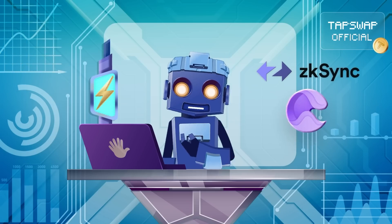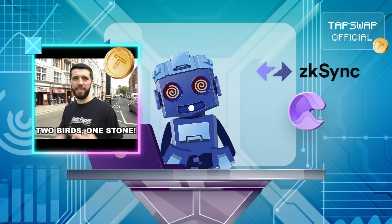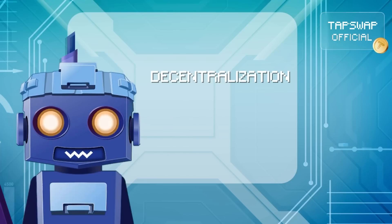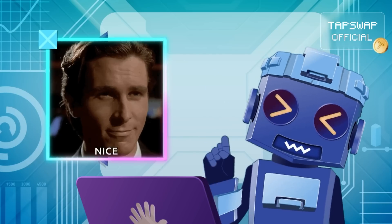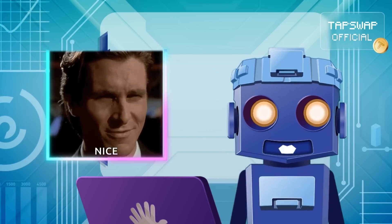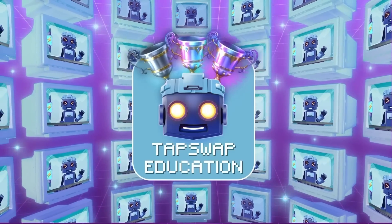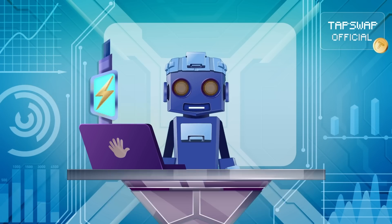ZK-Sync Era leverages zero-knowledge roll-up technology to scale Ethereum while preserving its core values: decentralization and self-sovereignty. It processes thousands of transactions off-chain and sends compressed proofs back to Ethereum. Take your time to process this data. Tappi deactivated.